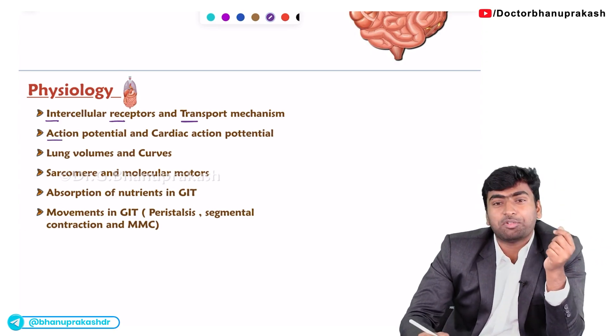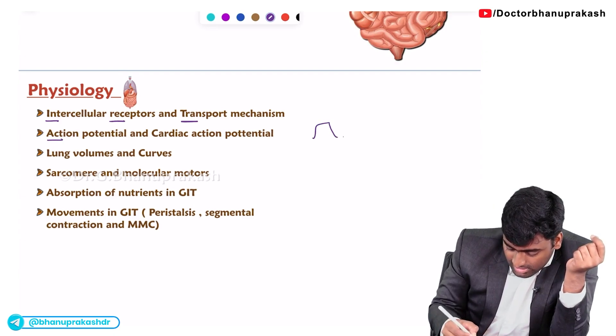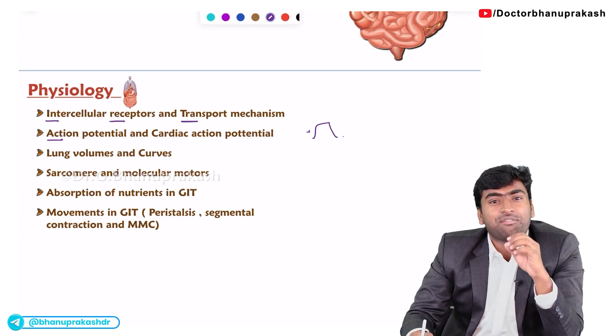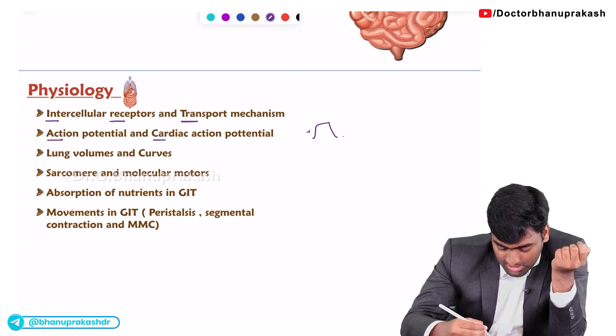About the action potential — they will draw this action potential and ask about the depolarization, plateau phase, and repolarization phase, asking which ion is responsible for each. This is the same for the cardiac action potential as well.